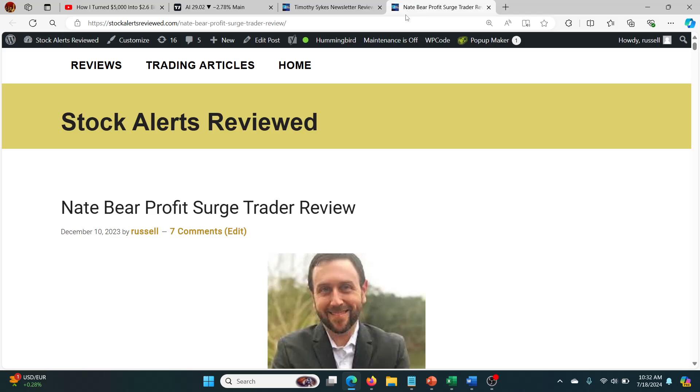Hey guys, what's going on? I'm going to do an update on Nate Baer's Profit Search Trader trades from Monday. He's still on a winning streak — it's phenomenal — so I just thought I'd go through some of those trades.